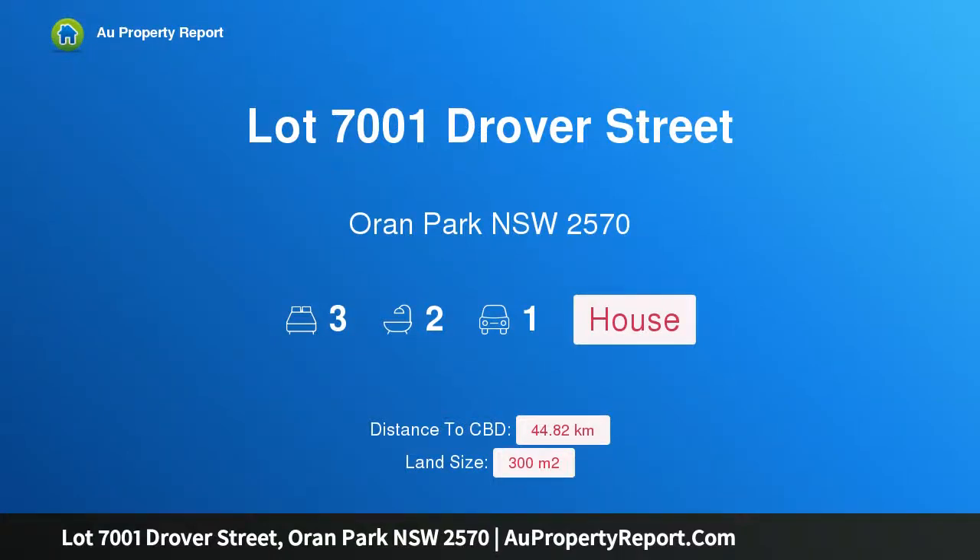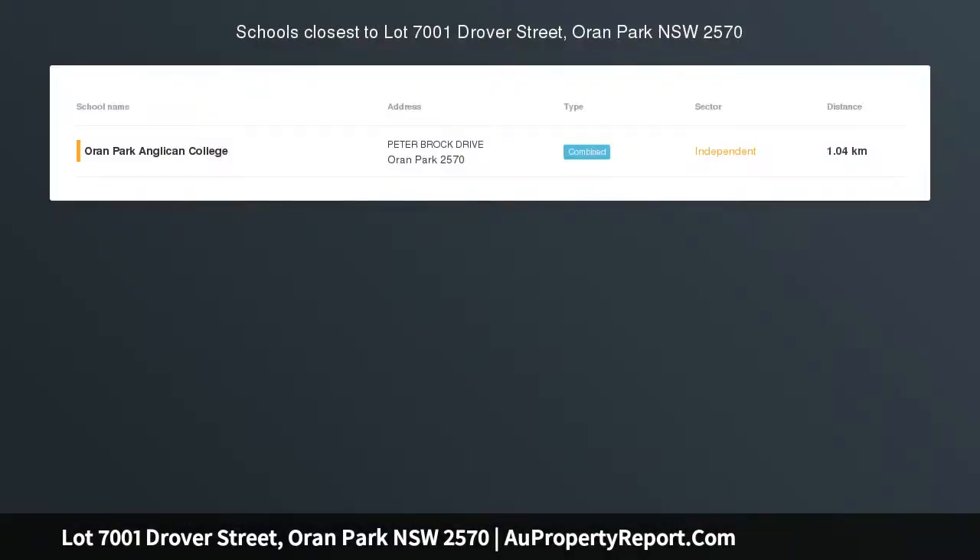Hi, I am glad to introduce property lot 7001 Drover Street, Oran Park, New South Wales, 2570.